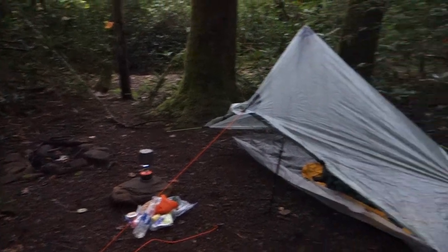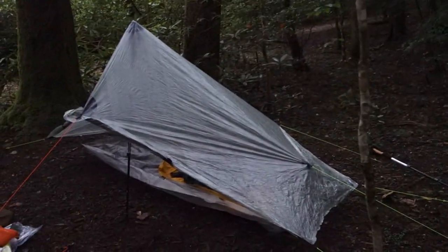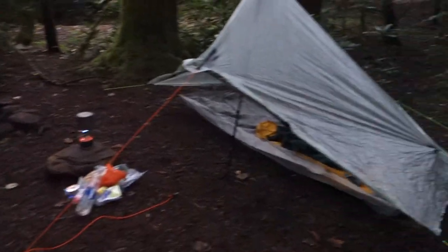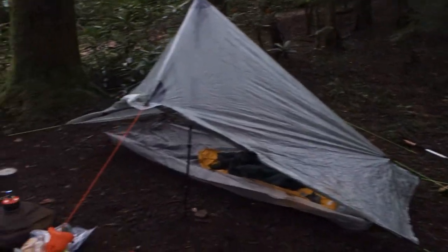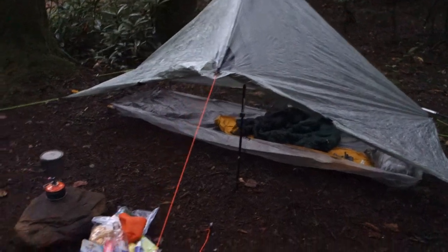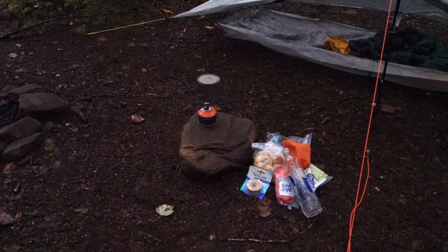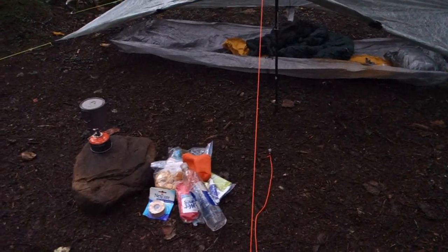I made it into camp about 15 minutes ago. It is 7:30 now. I'm running out of daylight quick. I got the Z-Pax Hexamid Solo Plus set up. I got some water getting ready to boil. Everything needs to go in my bear bag. I'm running out of daylight. I've been looking at trees here and there's just not really a lot anywhere that I've seen.